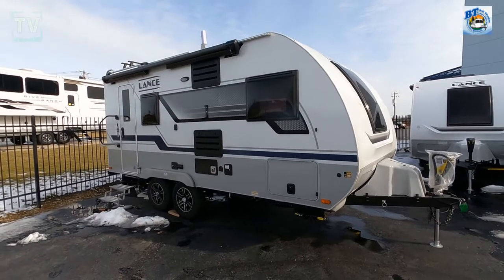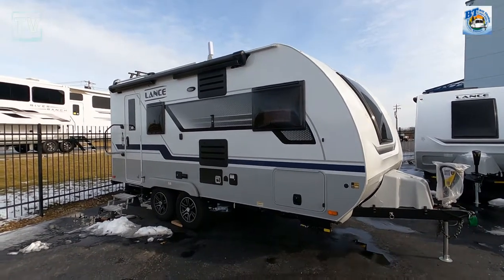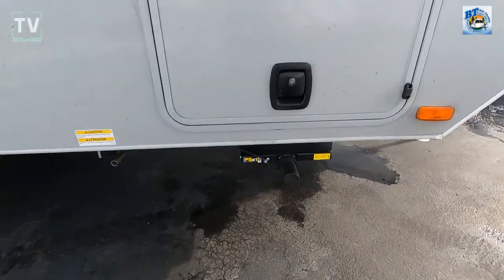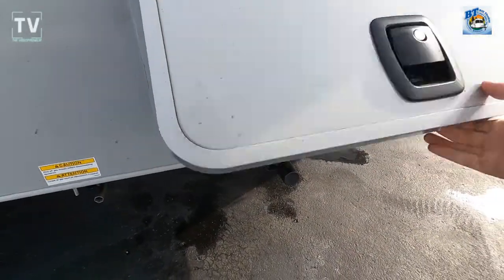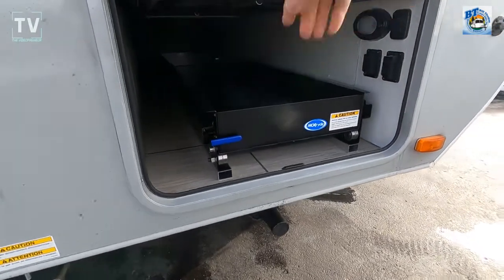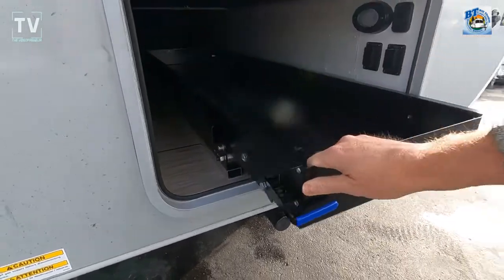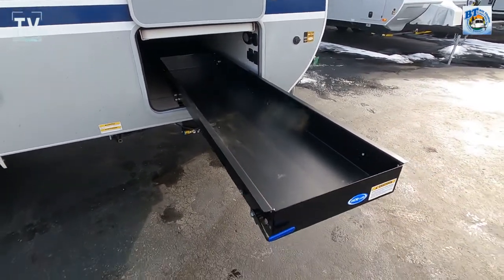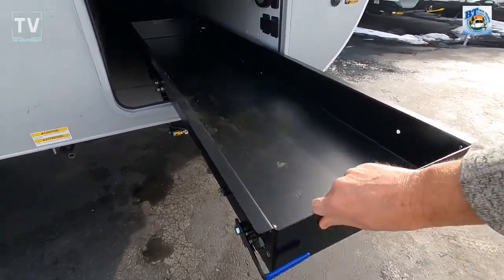As far as the front, you have a power tongue jack, and also three five-pound LP bottles. Here we have the open storage, and one of the things that Lance has that I really like is this pull-out drawer — a fully extendable pull-out drawer. You can see LED lighting in that storage space as well.